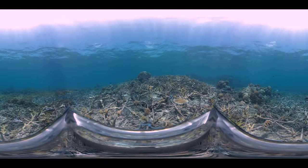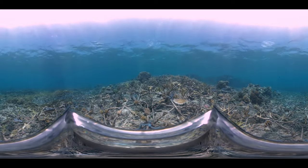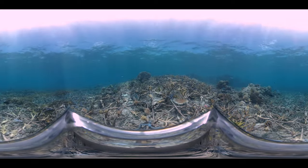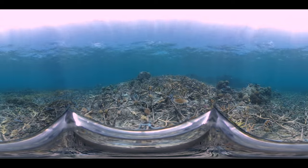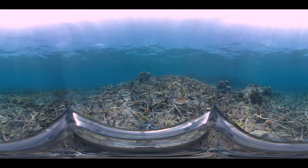This is an area of the reef that we are helping to restore. If you look closely, you can see star-shaped structures among the coral. These structures have coral fragments attached to them. They provide a stable base for the coral fragments to grow, which helps improve coral cover in damaged areas of the reef.